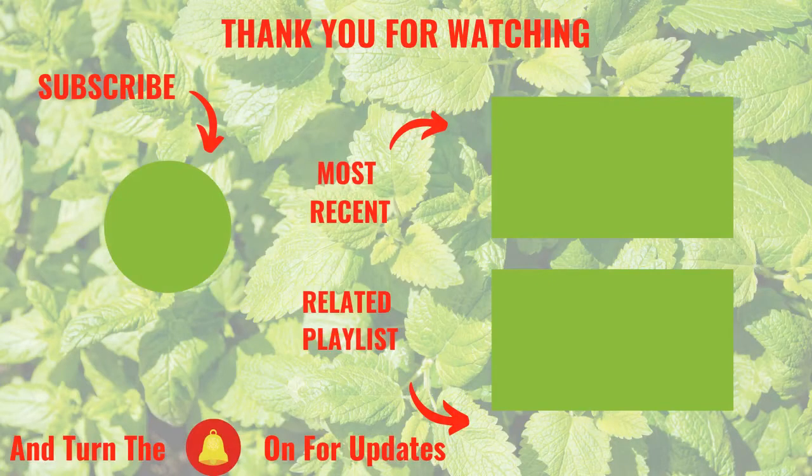That's it for this video on the custom keto diet program. Thank you for watching, and do check out the link in the description — you'll be glad you did. You can click here for a recent video or a related playlist. Please subscribe to our channel and hit the like symbol below. We really appreciate your support.